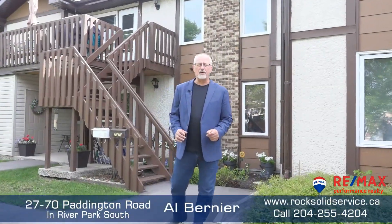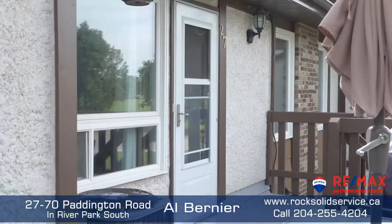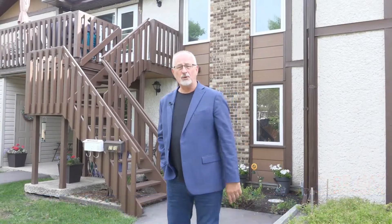Hi, I'm Al Bernier from RE-MAX with another rock-solid listing. We're at 70 Paddington Place condos. Here I've got a beautifully renovated two-bedroom unit with a second-floor west-facing balcony that faces the green space. This is going to be a personal tour, so let's go inside.